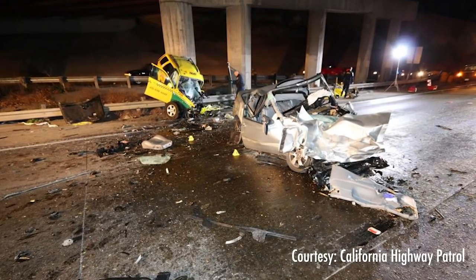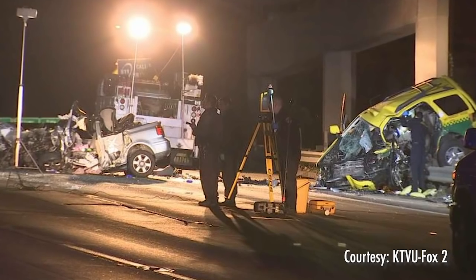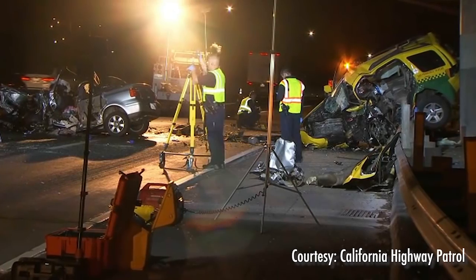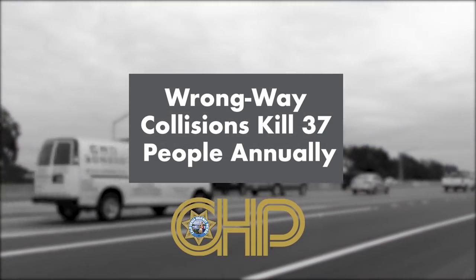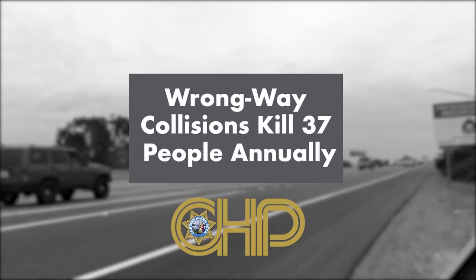It's a rare scene on California's roadways: two mangled cars damaged beyond repair, their occupants dead or seriously injured, and loved ones left wondering what could have been done to stop it. Wrong-way collisions tragically kill 37 people on highways across California each year.